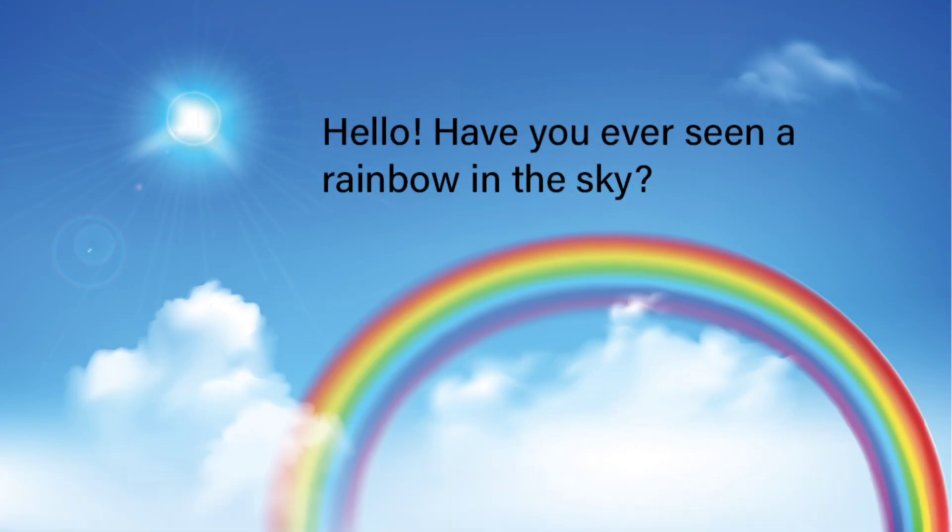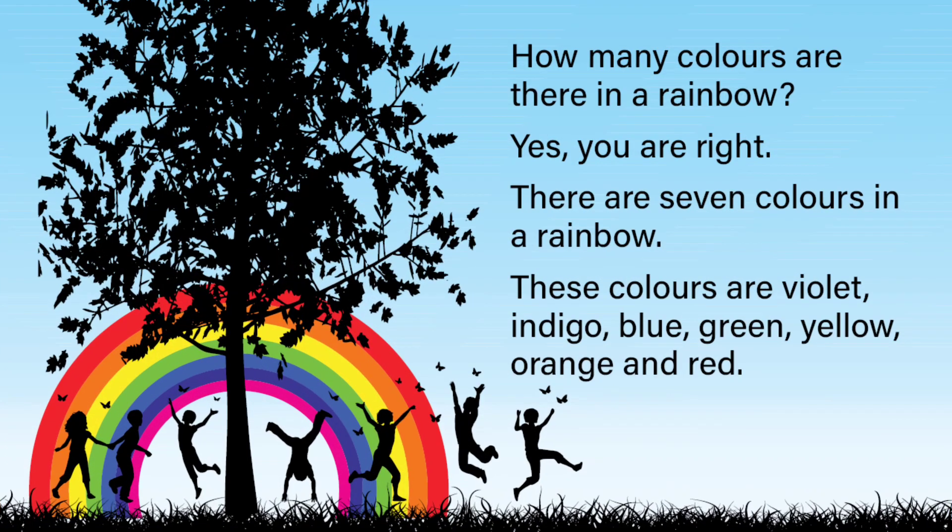Hello children, have you ever seen a rainbow in the sky? How many colors are there in a rainbow? Yes, you are right.